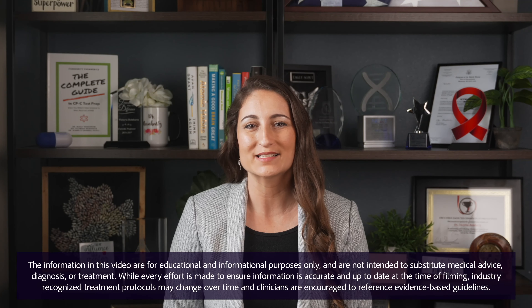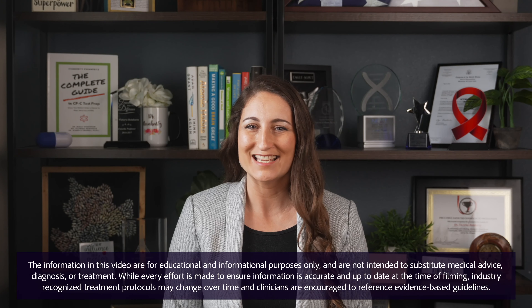Welcome back everyone to the Reinhardt's Rundown. In our COPD series so far we have talked about the causes and characteristics of COPD, and today it's time for a quick symptoms review. Keep in mind that the symptoms of COPD...